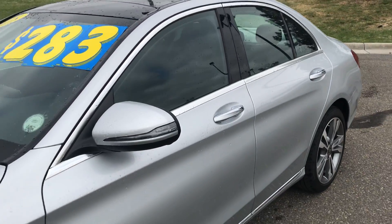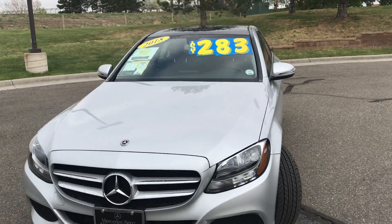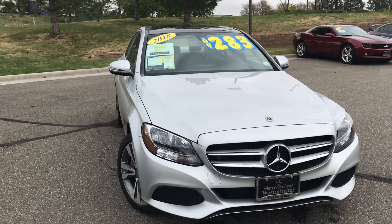I do appreciate your time taking a look at this video tour on the 2018 C300. Please let me know if you have any questions and if you have some time to come see the vehicle today. Take care.